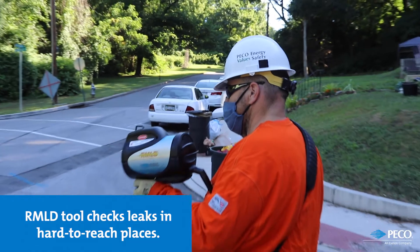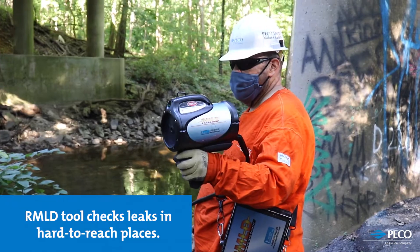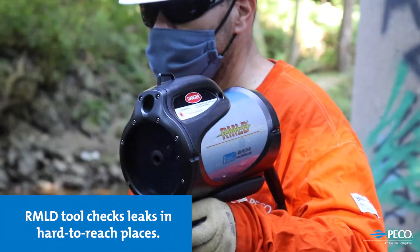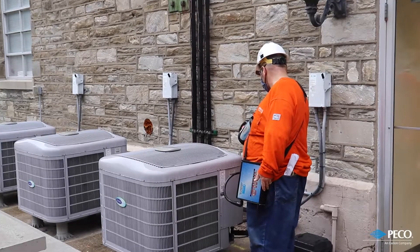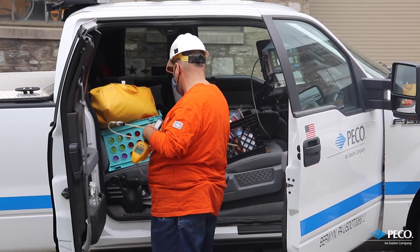This allows our employees and contractors to complete leakage surveys in difficult-to-access places such as locked yards, busy roadways, various crossings, and other conditions where traditional equipment is limited.